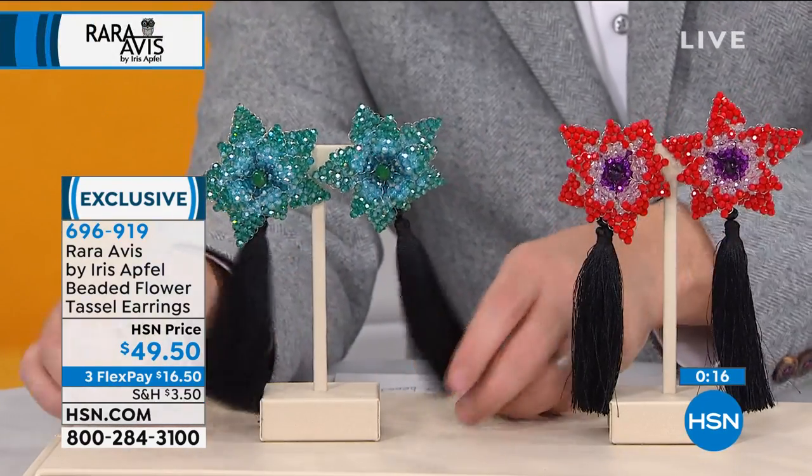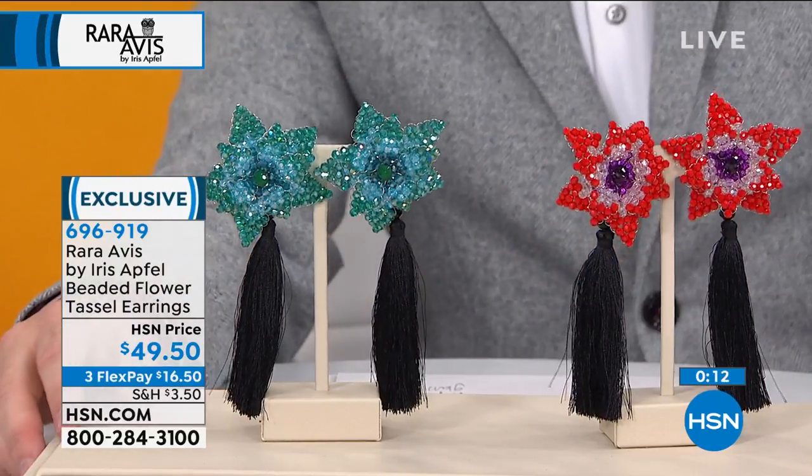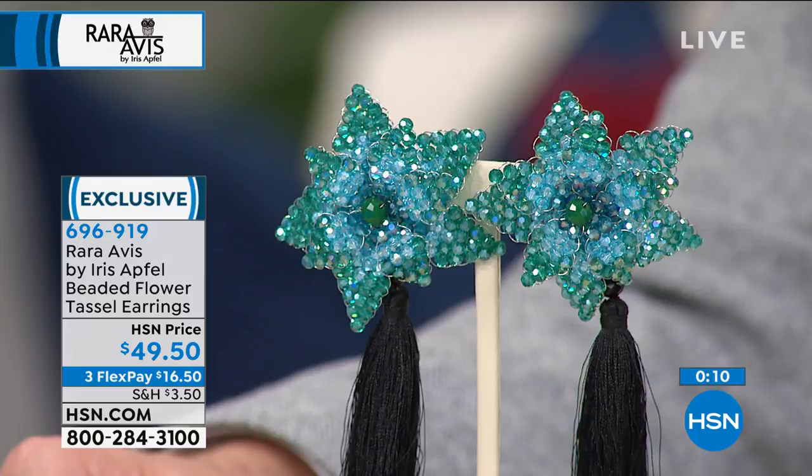As Michelle said, obviously these are going to be easy on the ears. Final call — about three dozen pairs now left. 696-919 is your item number.